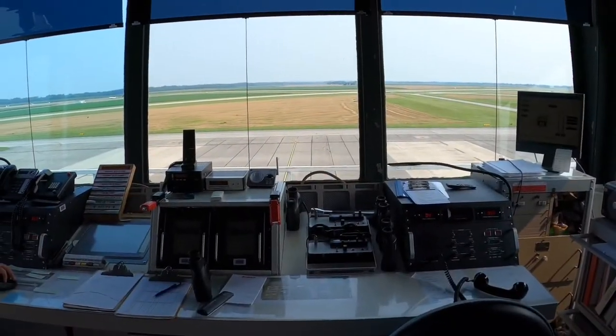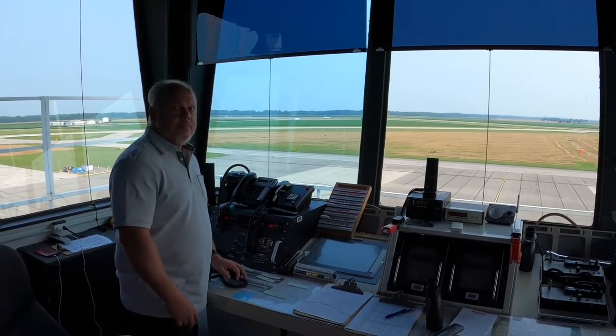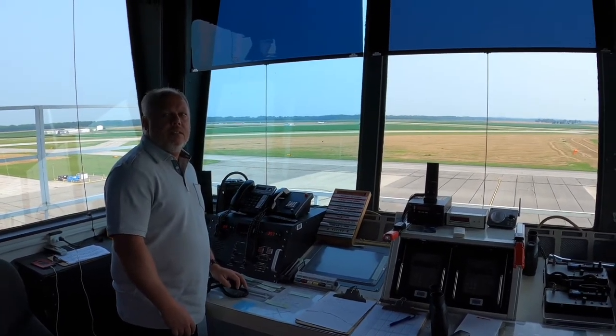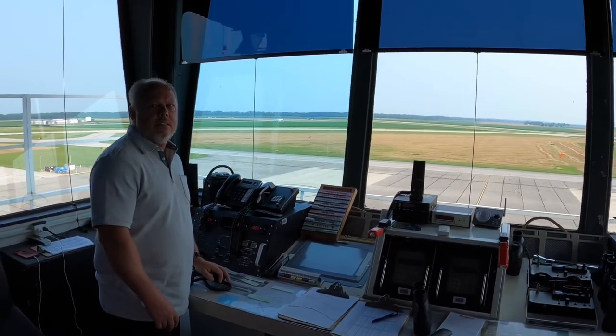Hello everybody, welcome to the Columbus Municipal Airport air traffic control tower. We have one of our air traffic controllers here that's going to introduce himself and talk about the tower. My name is Mike McCoy, I'm an air traffic controller at Columbus Tower, prior FAA retired, and I'm working at Columbus Tower.